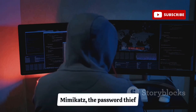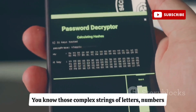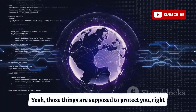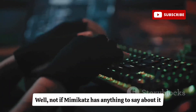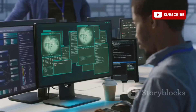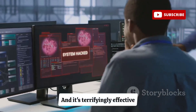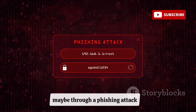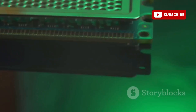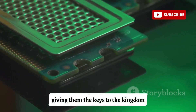Let's talk about Mimikatz, the password thief. You know those complex strings of letters, numbers, and symbols you create for every online account? They're supposed to protect you — but not if Mimikatz has anything to say about it. This tool is like a skeleton key for your digital life; it's designed to steal passwords directly from a device's memory and it's terrifyingly effective. If a hacker gets into your network through a phishing attack or vulnerability, Mimikatz can grab passwords stored in plain text in your computer's RAM, giving them the keys to the kingdom.